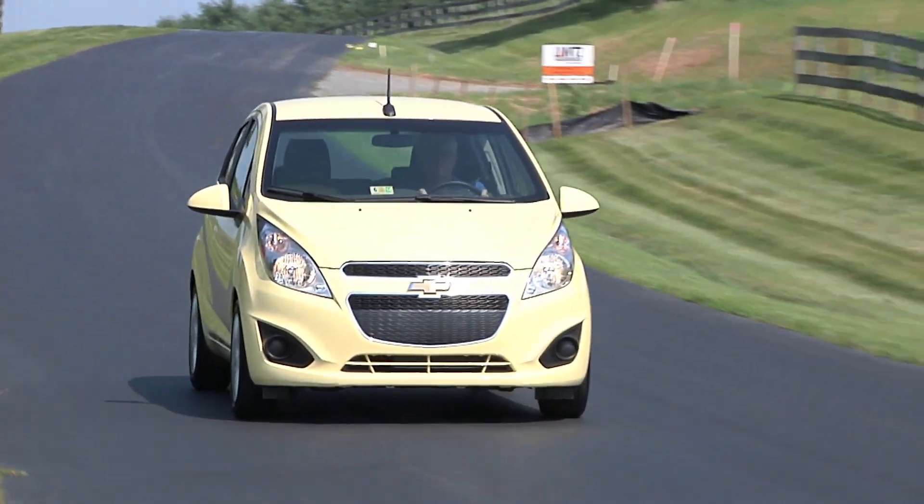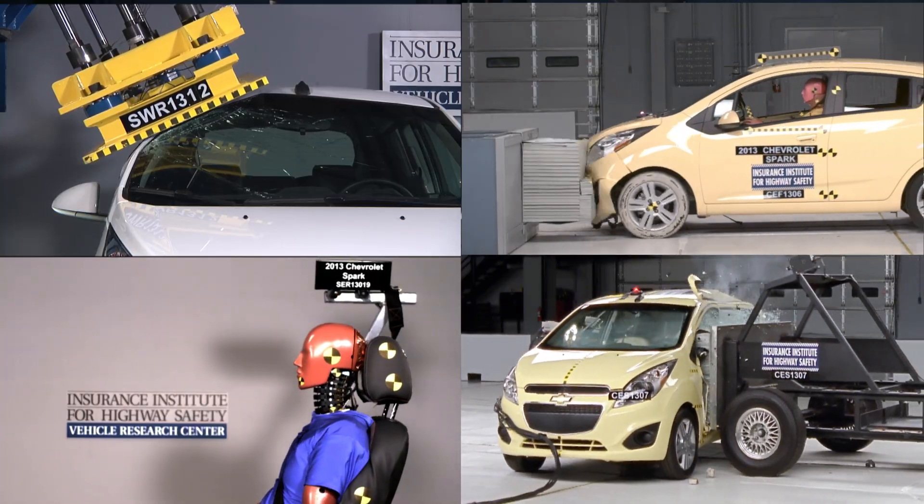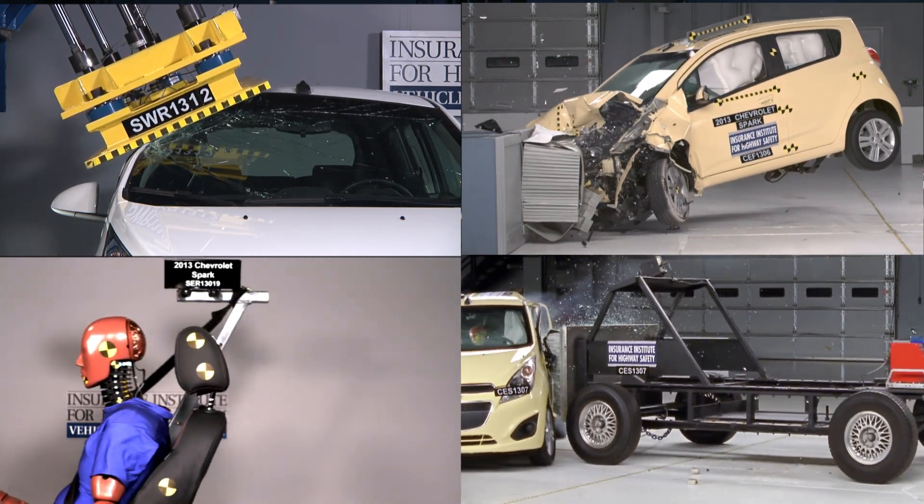Only one minicar, the Chevrolet Spark, earns an acceptable rating in the small overlap test. Because it also earns good ratings in the Institute's four other crashworthiness evaluations, it earns the 2014 Top Safety Pick Award.